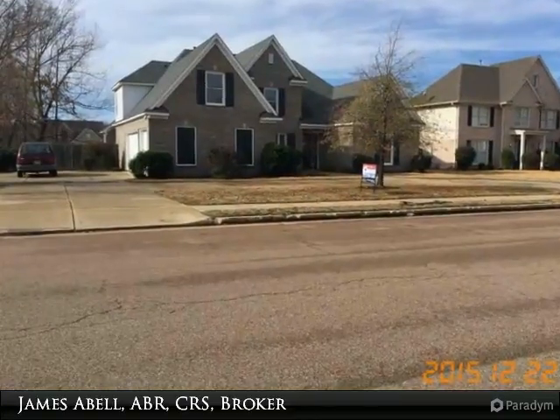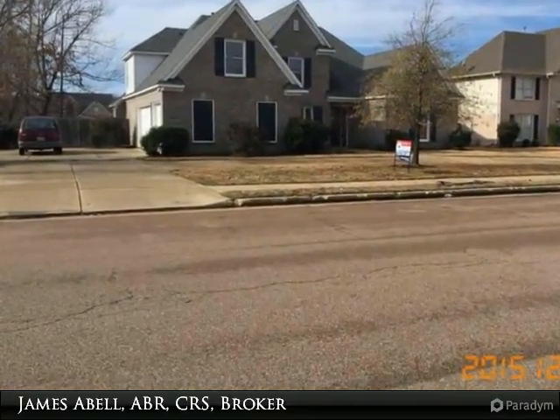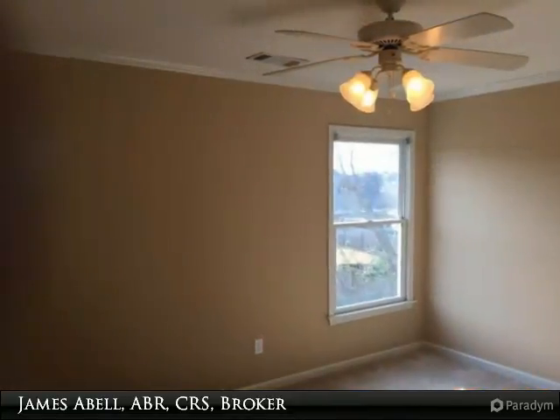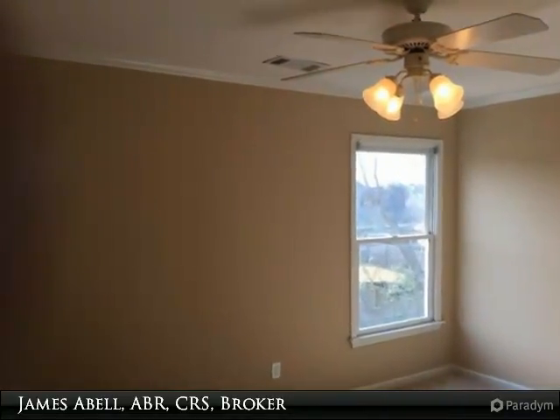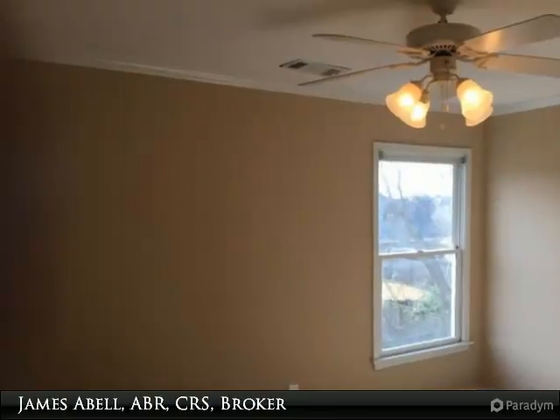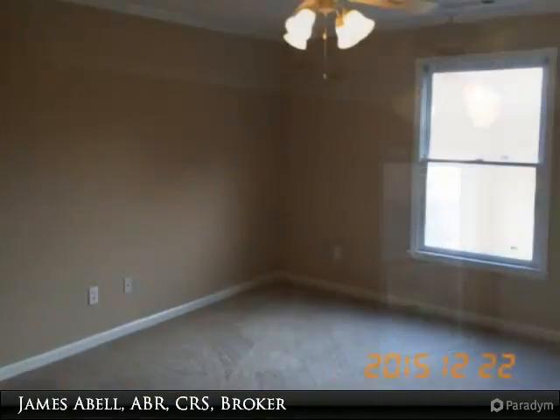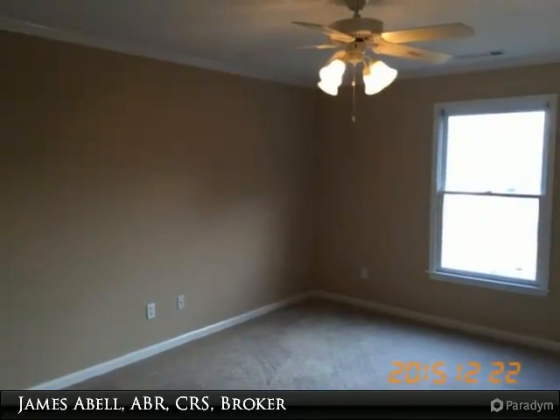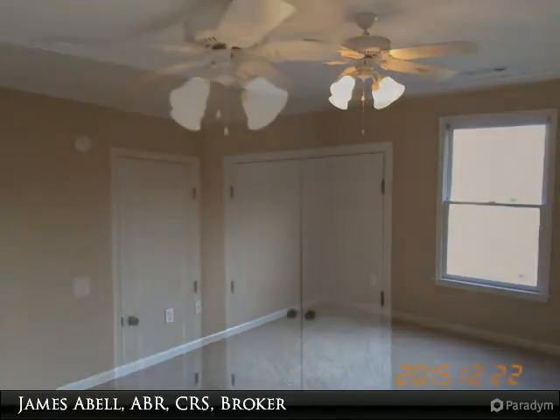Four-bedroom, three-bath home in Hamilton Farms, over 3,000 square feet. Great floor plan, nice patio, three-car garage, new HVAC, fresh paint, new carpet throughout. Gorgeous kitchen with cherry cabinets with island, new stainless appliances, and granite countertops with lots of counter space.